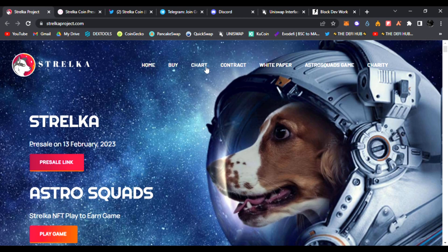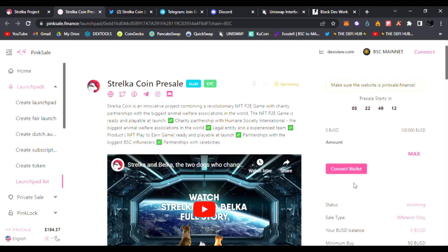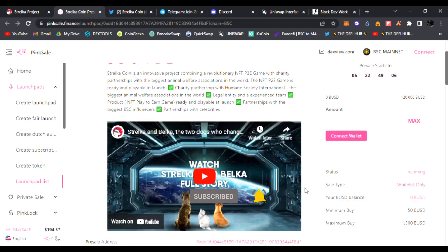On the website you can buy the token, see the chart, their contract, white paper, their Astro Squad game, and charity info. Stelka is having their pre-sale February 13th again on PinkSale. This is going to be a P2E game that is ready and playable — be sure to watch their video as well. They have charity partnerships with Humane Society International, the biggest animal welfare associates in the world.